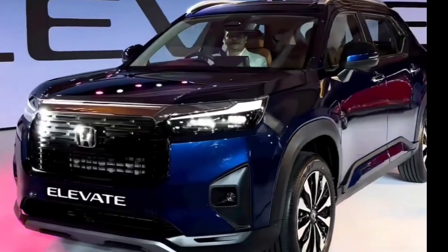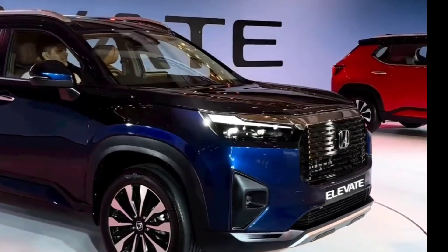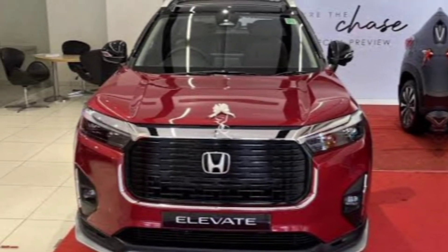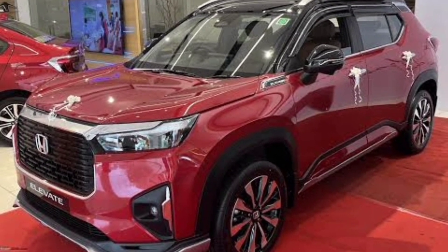But the Elevate's beauty is more than skin deep. Inside you'll find this is where comfort meets cutting-edge technology, ready to turn every journey into an experience.